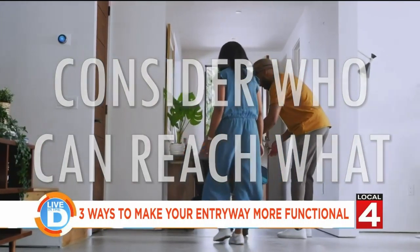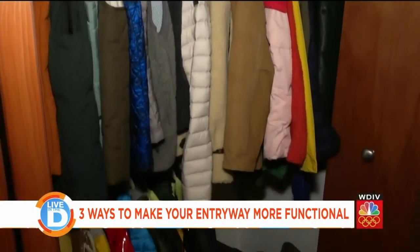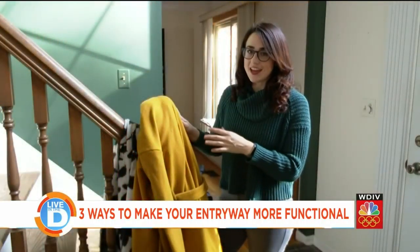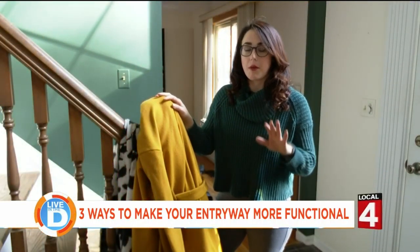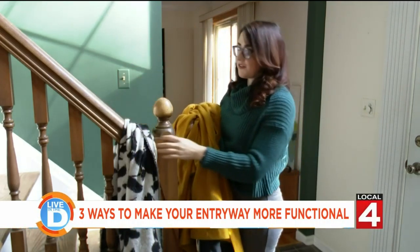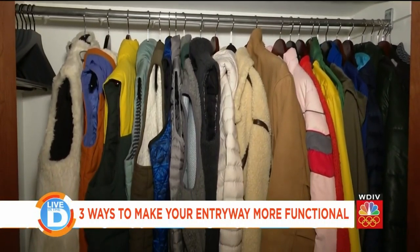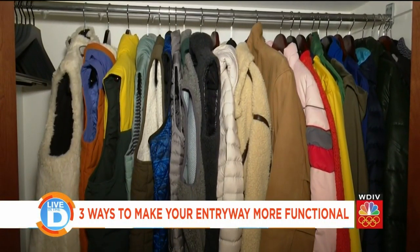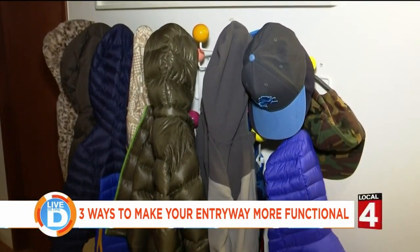Because I have young kids but also adults living here, think about prime real estate — what people can reach and what they use every day. I would always put my coat on the end of the banister, my mom hated it, so it's time I finally get my act together. There is a closed coat closet that we decided was better used for adults who can more easily open a door, and for the kids we put up hooks so they can easily grab their coats right off them.